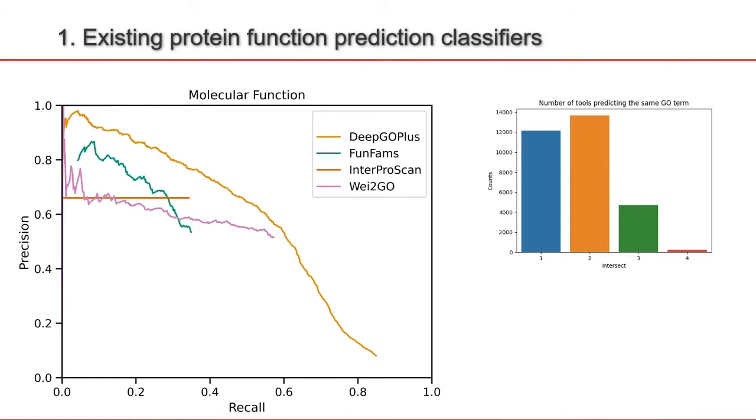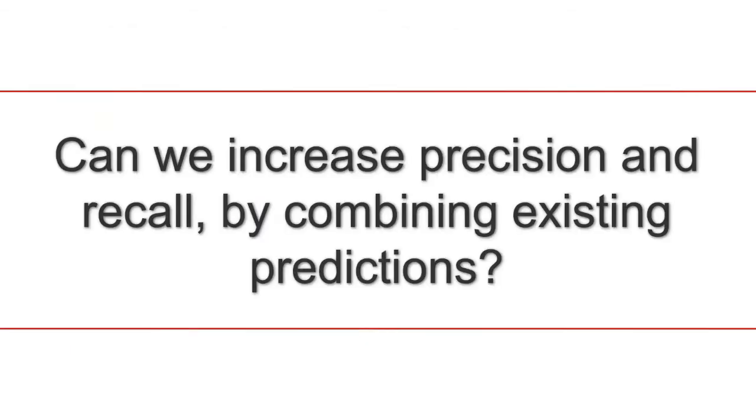It is important to realize that just because one tool predicts one GO term and another tool predicts another GO term, it doesn't mean that one of them is correct and another one is incorrect — it could be that both are correct or both are incorrect. So we want to use this information, this overlap and non-overlap between tools, to increase our predictions. The question becomes: can we increase precision and recall by combining existing predictions?